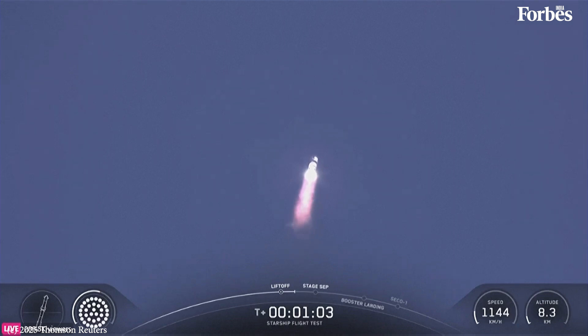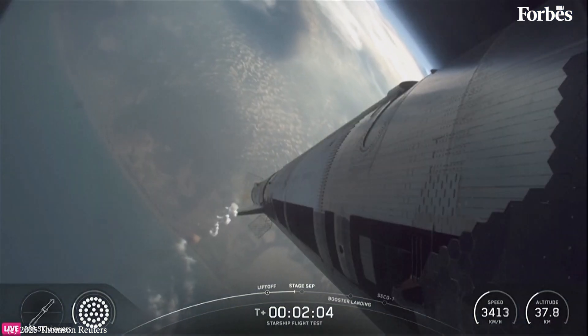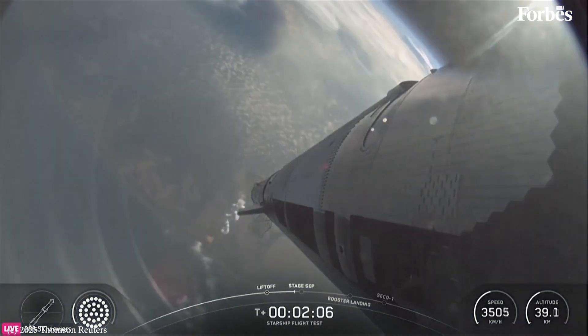Coming up on maximum aerodynamic pressure, then only about a minute and a half until we get into hot staging. Alright, hot staging about 30 seconds.